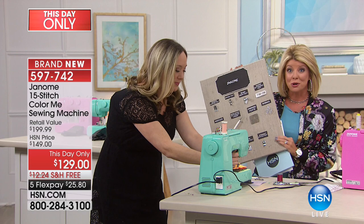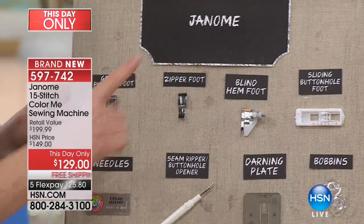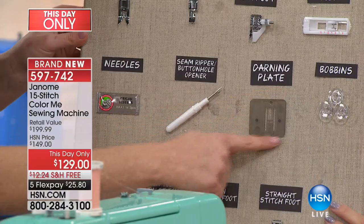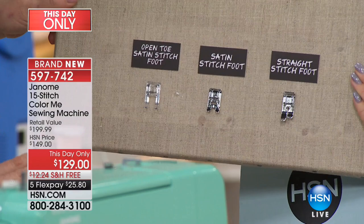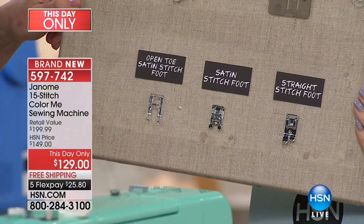Seven different presser feet are included with your 15 stitches: general purpose foot, zipper foot for piping and custom pillows or zippers, blind hem foot, buttonhole foot to add or mend buttons, extra needles, a seam ripper, and the darning plate to turn this into a free-motion quilting machine. You also get extra bobbins. And as a bonus — because this is HSN — three extra feet: open toe satin stitch foot, regular satin stitch foot, and straight stitch foot for delicate fabrics.